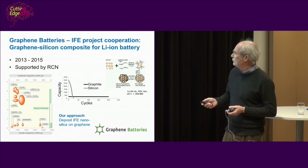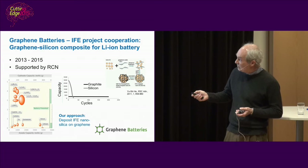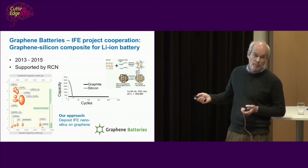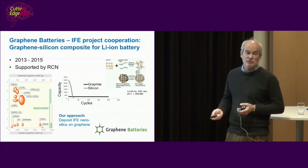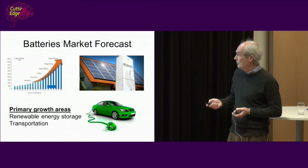In this project, our approach has been to deposit nanoparticle silicon on graphene. We see improvement — the capacity of silicon compared to the graphite anode that the industry uses is 10 times better, but it degrades within 10 to 20 cycles. So it's all about stabilizing silicon. We see this effect, but we are not there yet. It's very challenging, but we definitely see an effect of graphene.